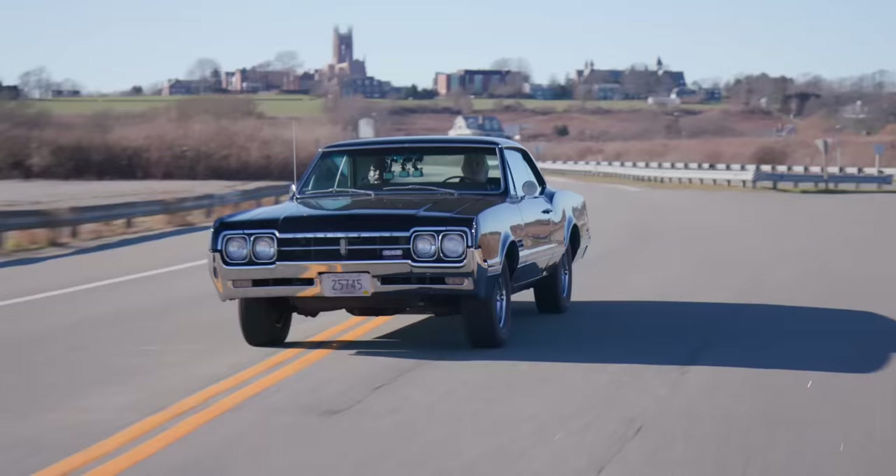I recently learned, much to my surprise, that there were actually a very few 442 four-doors built. When you think about the sports sedan — can you imagine? It pulls nicely. Can you imagine? Look how much room there is.